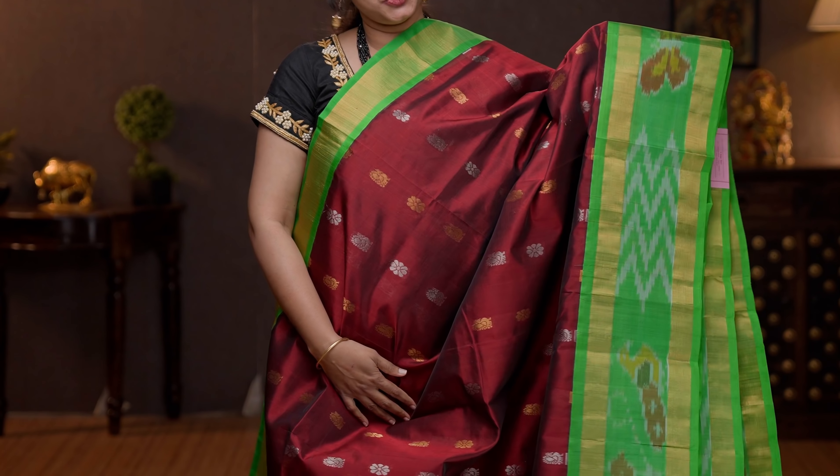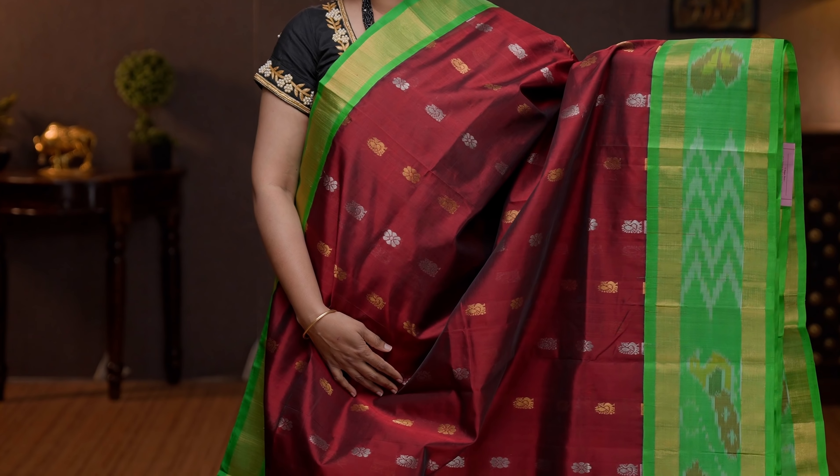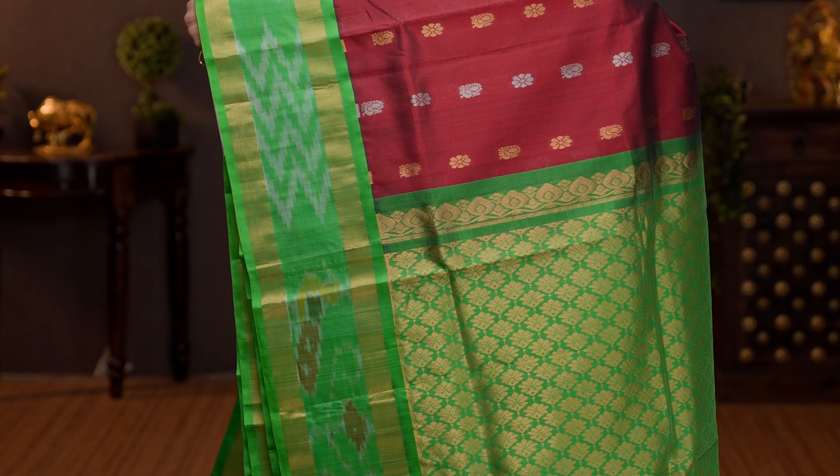Maroon with green — one more pretty colour combination with short and long borders. Kadi zari border in korvai weaving with very pretty ikat border towards the bottom part. The body has got gold and silver zari woven buttas alternating in the body. A contrast rich pallu in green, and a plain blouse in green. Priced at 6250.